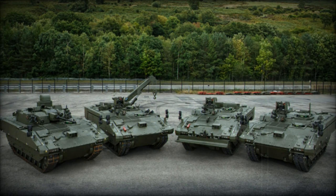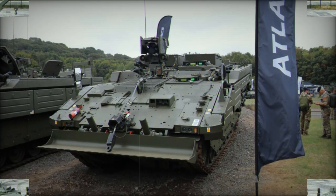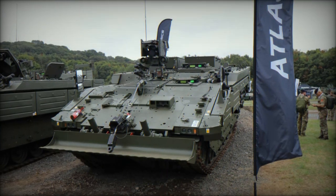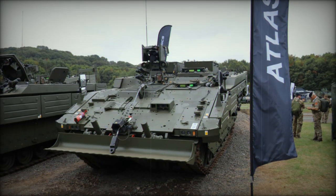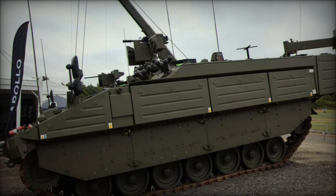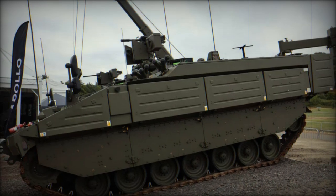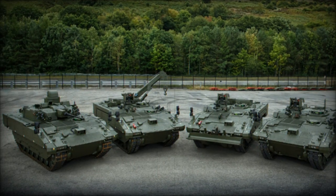Its primary role involves the collection of crucial data on terrain, obstacles, and enemy engineering activities, empowering commanders to make informed decisions while ensuring their safety remains uncompromised. Equipped with a suite of advanced technologies, the Argus enables its crew to perform essential tasks such as gap and slope measurement, route marking and obstacle assessment, all while maintaining protection inside the vehicle.